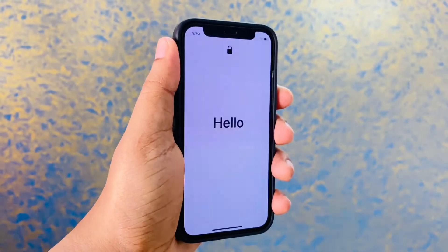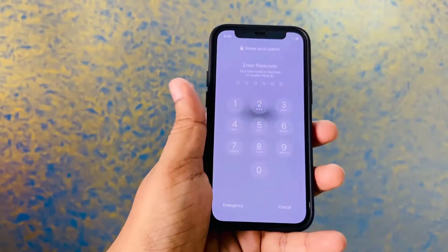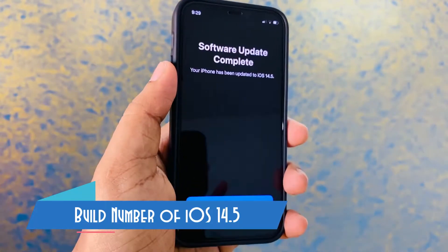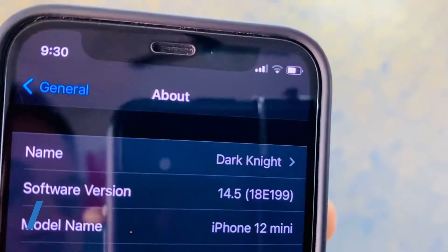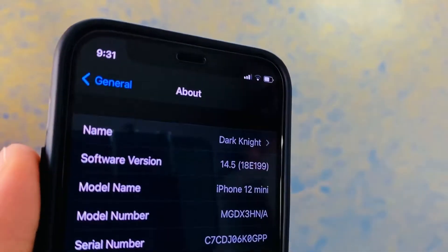After the update is installed, you'll be greeted with this message and you need to enter your PIN. The build number for my iPhone 12 Mini is 18E199.